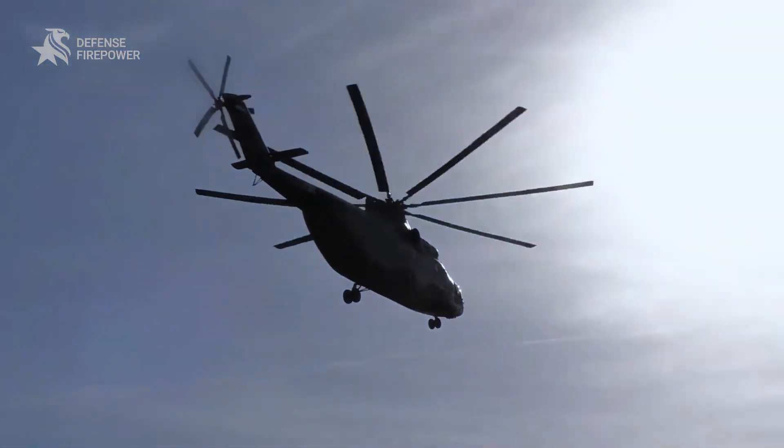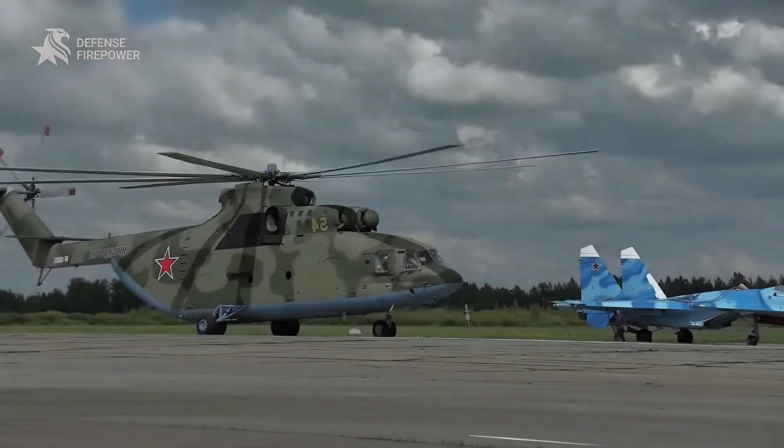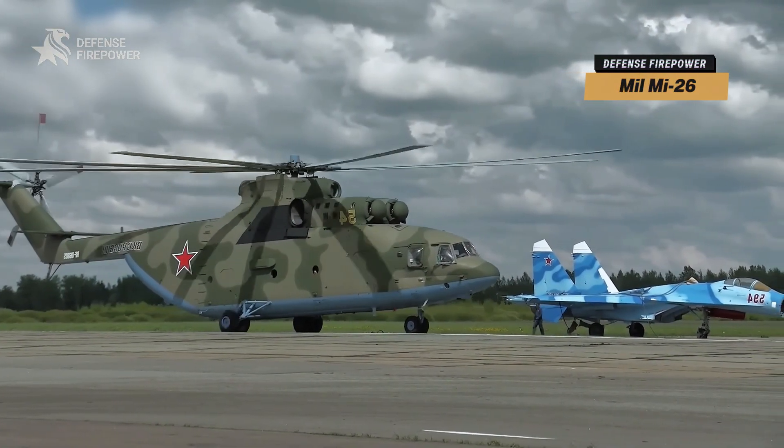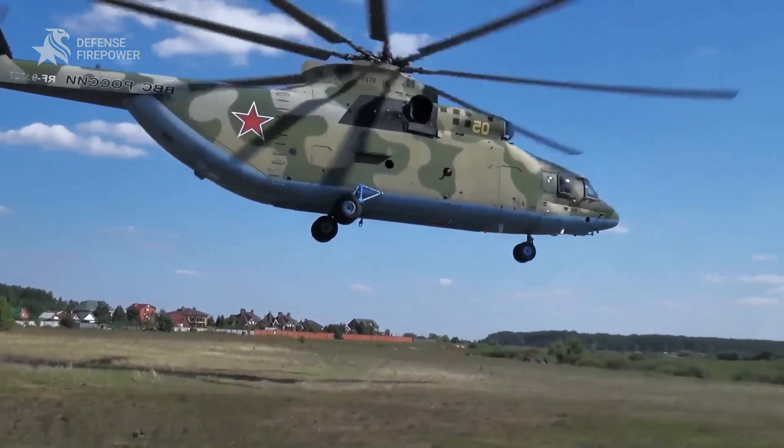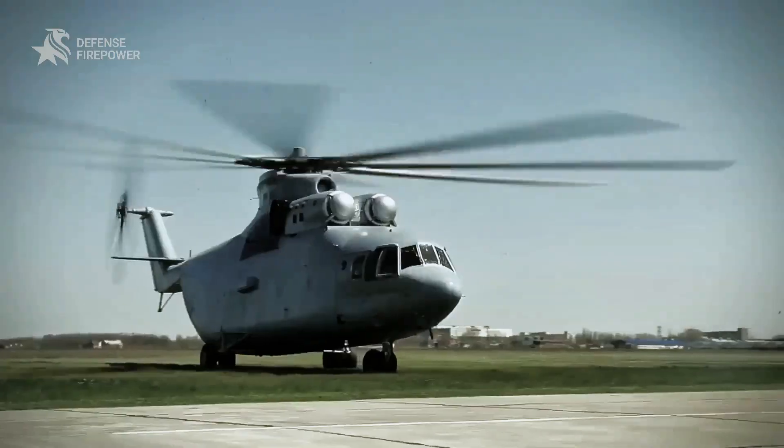Imagine a helicopter so massive it can carry an entire aircraft on its back — a machine that's been called in to fight nuclear disasters, rescue stranded U.S. helicopters, and even haul a frozen mammoth from the Arctic.